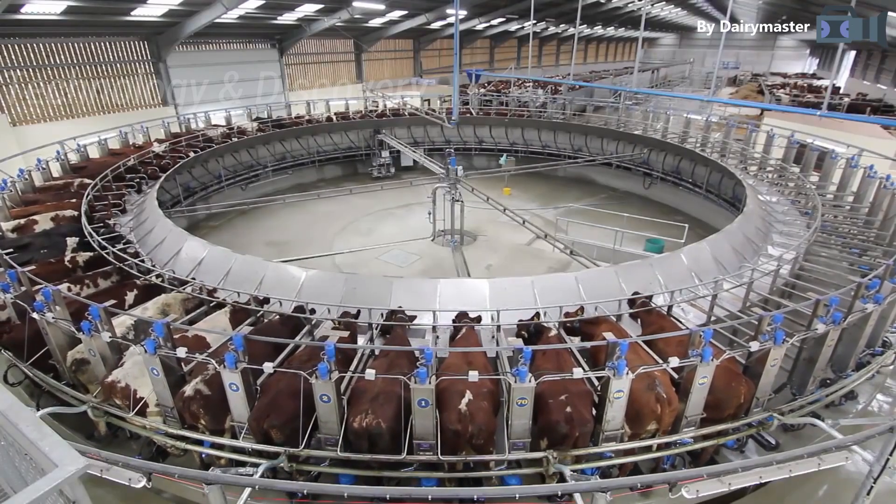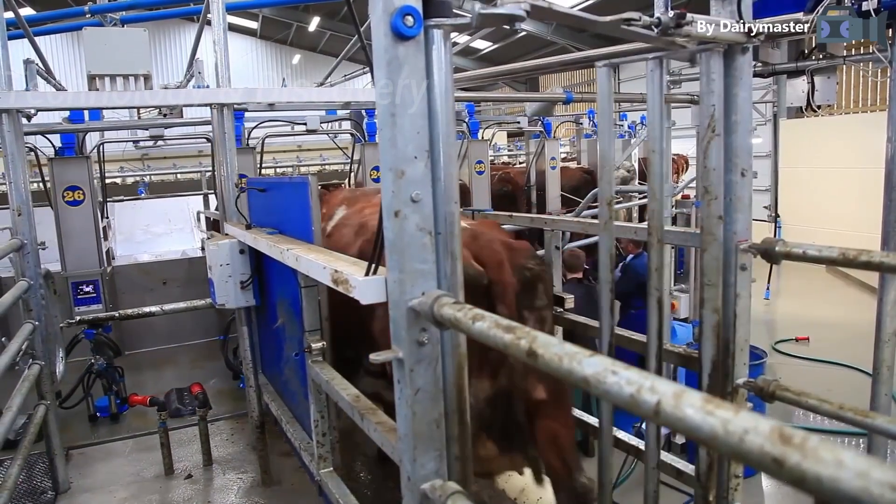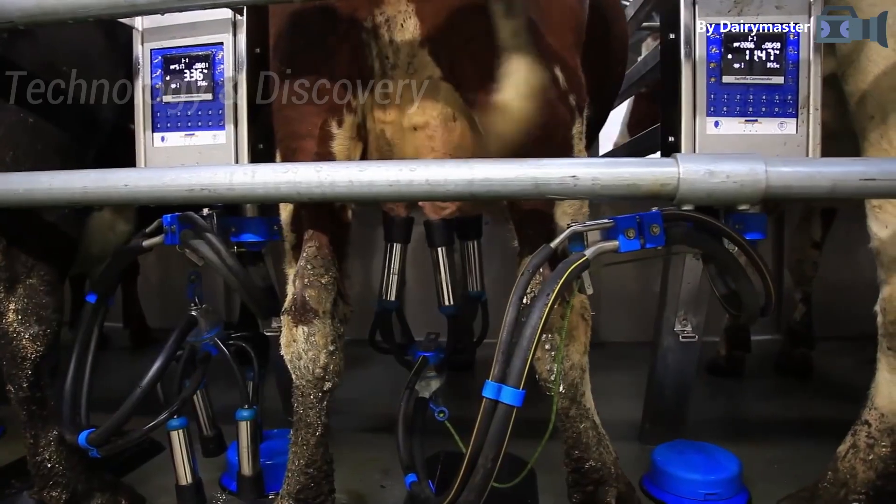Hello my friends, today we will visit a few dairy farms to see how the process of tending dairy cows and harvesting millions of tons of milk happens.